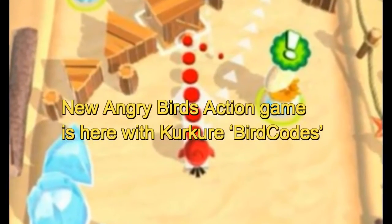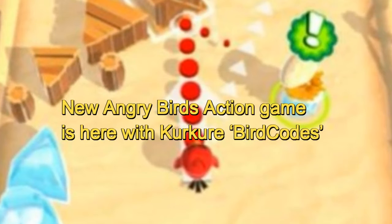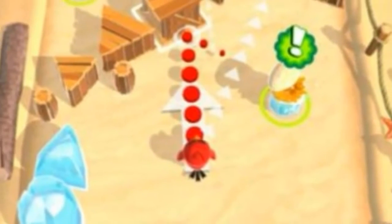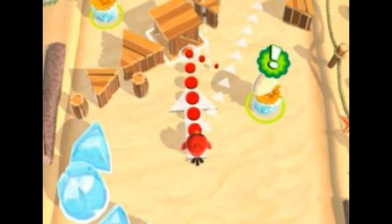New Angry Birds Action game here with Kirker Bird Codes. Head to the Play Store ASAP as Rovio is back with a brand new Angry Birds version called Angry Birds Action! For the first time, users can unlock new game content by scanning special bird codes which can be found in Kirker packs.